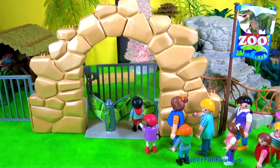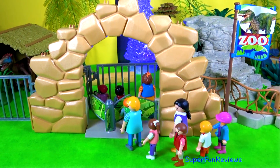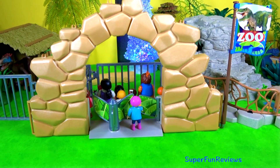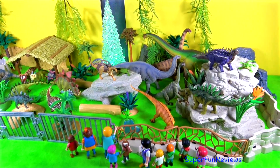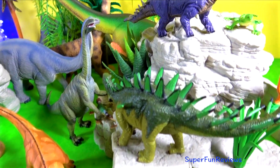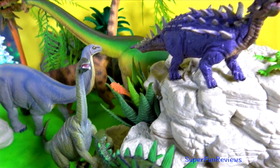Hi, it's Kerry. Today the school children are visiting the Dinosaur Prehistoric Adventure Park Zoo. They're very excited. Today they're looking at herbivores. They'll be coming back shortly to have a look at the carnivores.